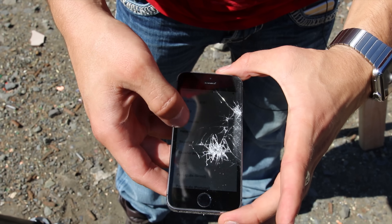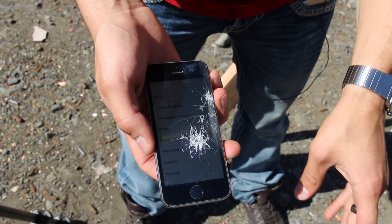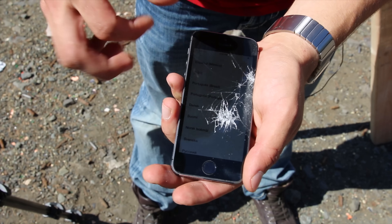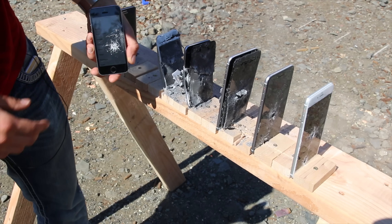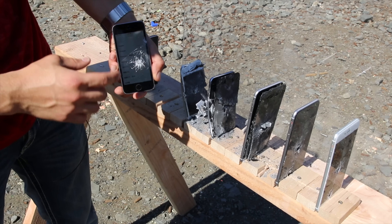This iPhone has survived. The touchscreen still works where the bullet impacted, but this was the last stop on the bullet's hit list. This iPhone 5S survived the last impact once the bullet was slowed down. So overall, I'd say it takes about six iPhones to save your life in case someone shoots at you. You've got to have them one up on another, and you'll be good.